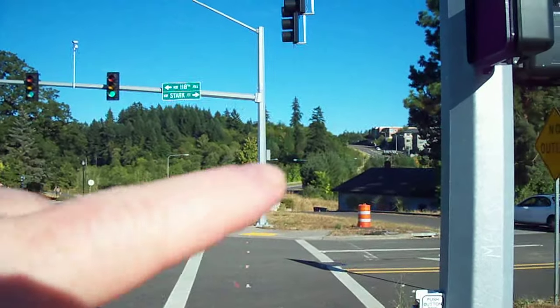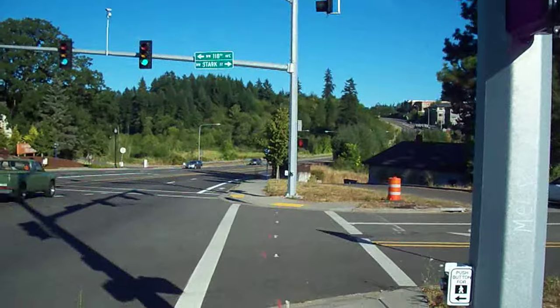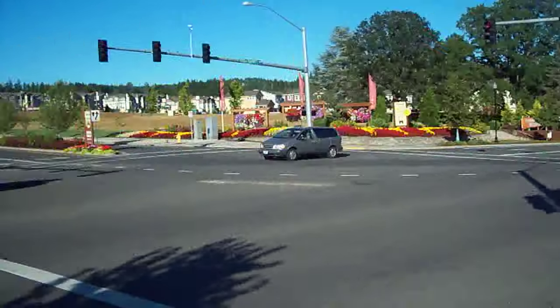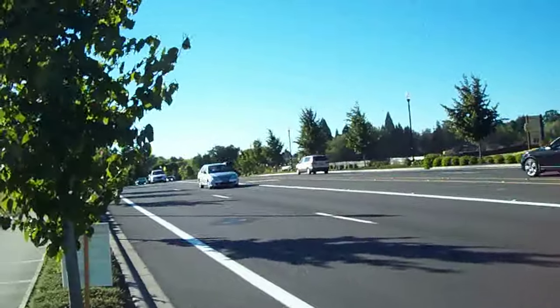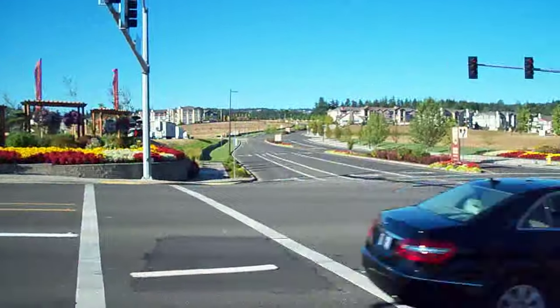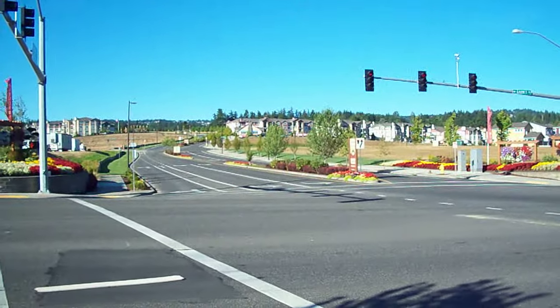This goes up into the other hill over to the area called Beaverton — we're in North Beaverton. You can see the traffic; it's almost six o'clock. Hope you enjoy that. Over and out — video you later.